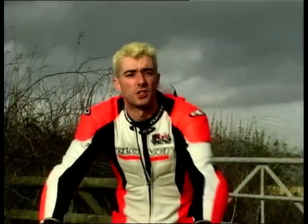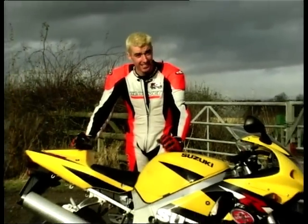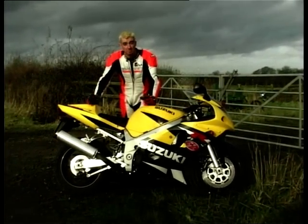Own the race track was what Suzuki proclaimed when they launched this bike just over two years ago, and to be honest, since its launch, it hasn't disappointed. In its first year of competition with Carl Harris in the British Supersport series, it won the title.